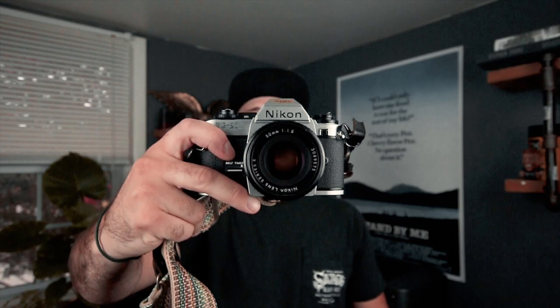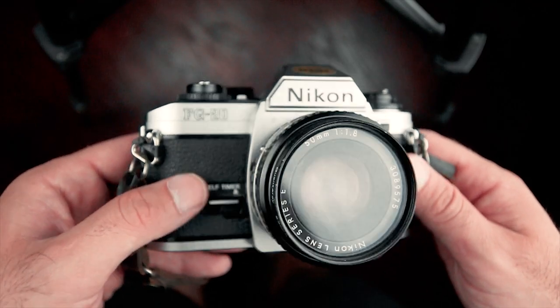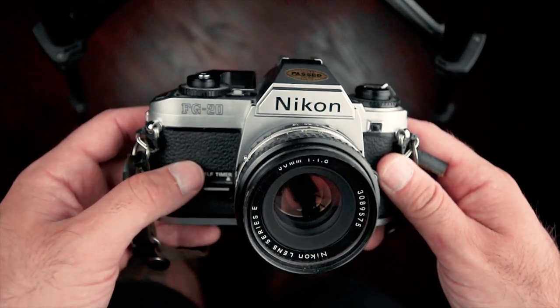The Nikon FG20. This is the camera that started it all for me. I picked this up about 15 years ago at a local Goodwill — I just really liked the way it looked. I knew nothing about cameras at all, and this is the one that started everything for me.